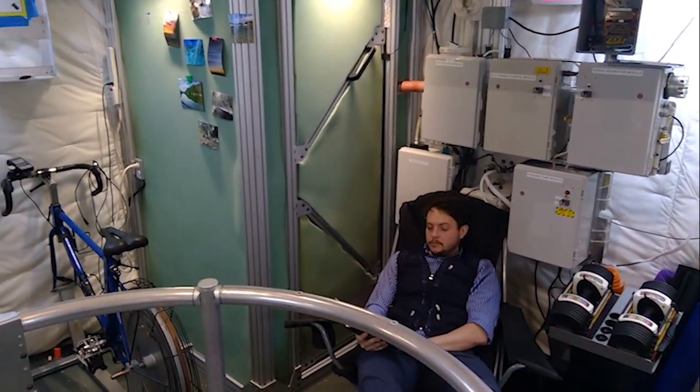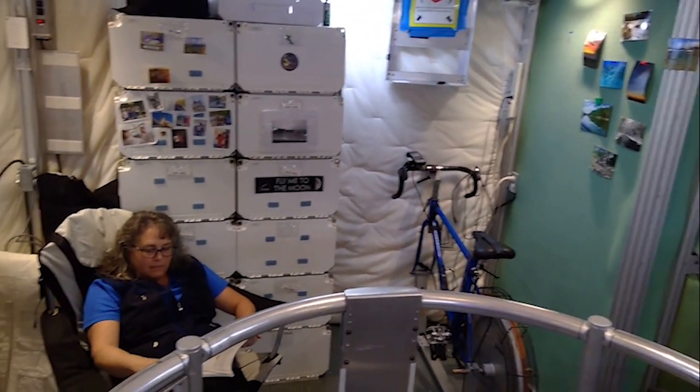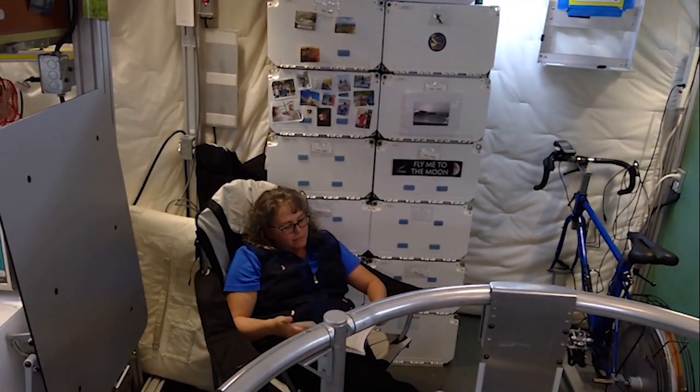The crew has some downtime between science and operational activities and can relax with games, books, and movies.